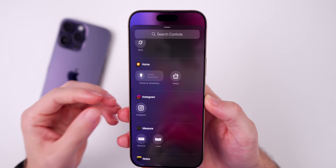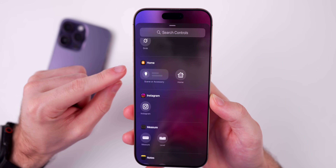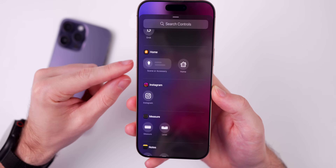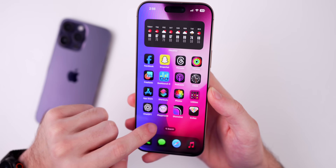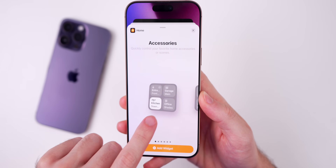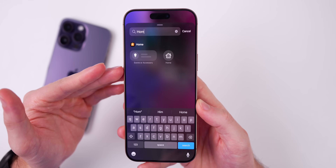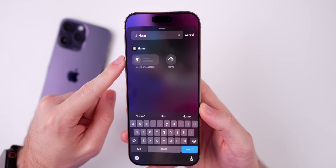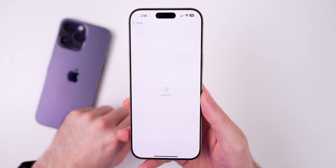I also want to mention a change I noticed but which isn't showing now. If you go into Control Center and add a new toggle, under the Home section there may be a third, bigger layout option — similar to the home screen accessories widget. After rebooting my iPhone it's no longer appearing, so it might have been a bug. Let me know in the comments if you're seeing a third option for Home in iOS 18.5 beta one.